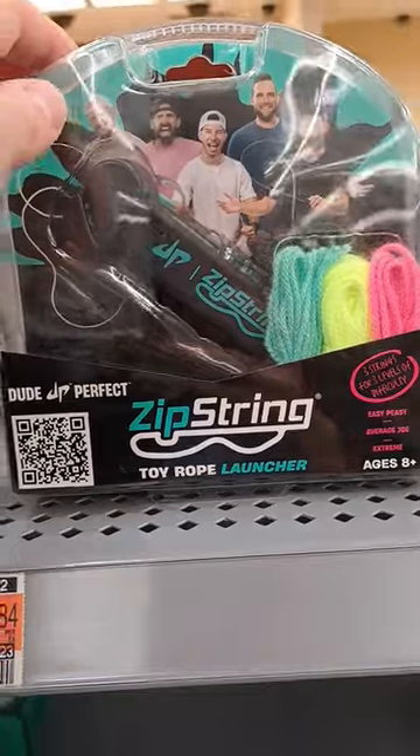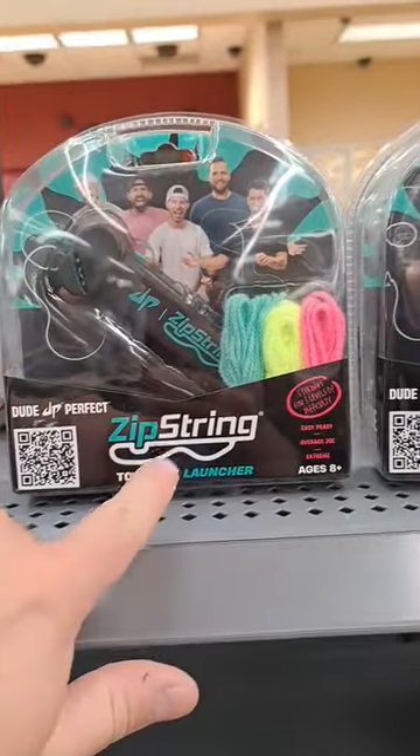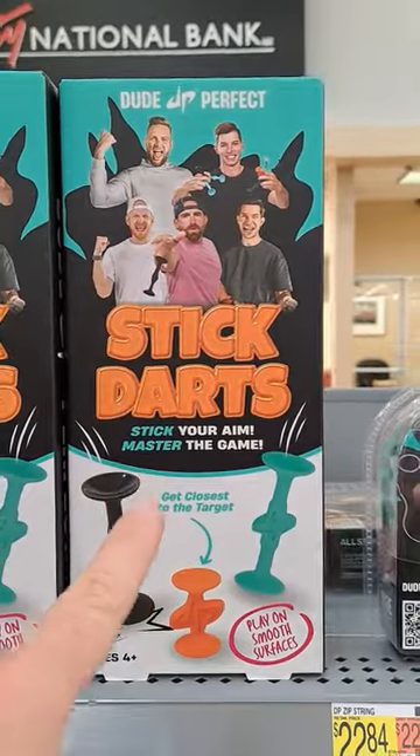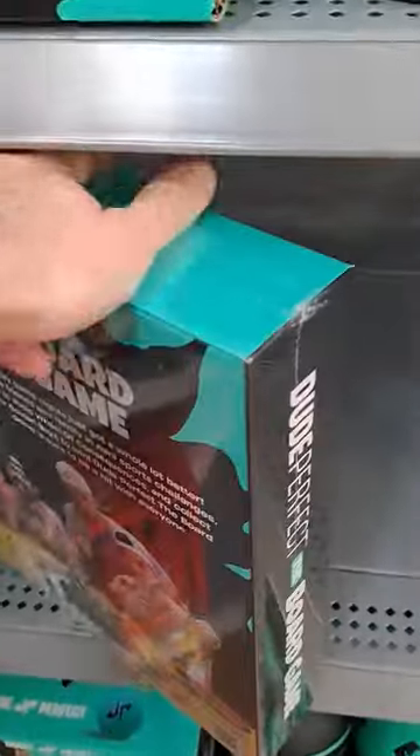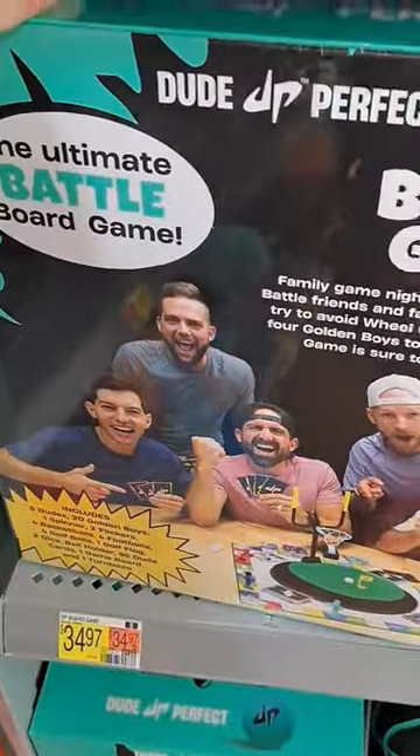We got the toy rope launcher here — zip string. We got stick darts right here. Stick your aim, master the game. We got the Dude Perfect board game here. Check it out. Man, that looks pretty dang fun.